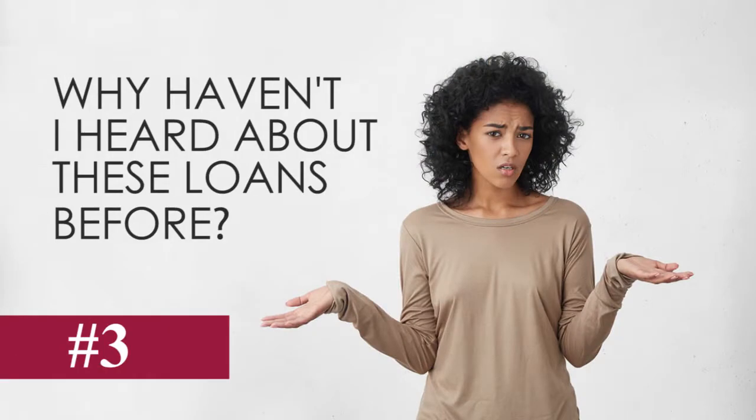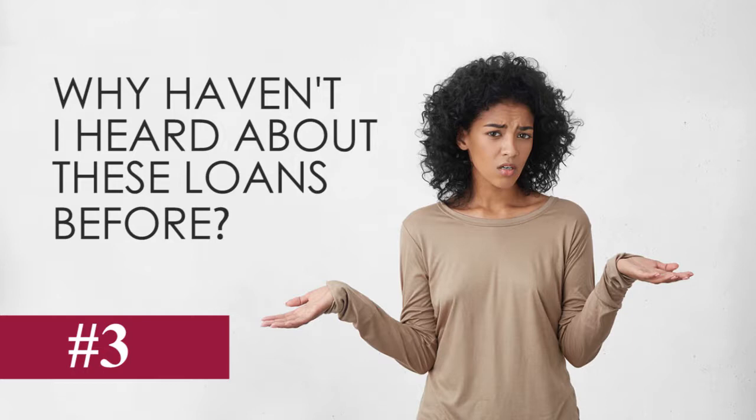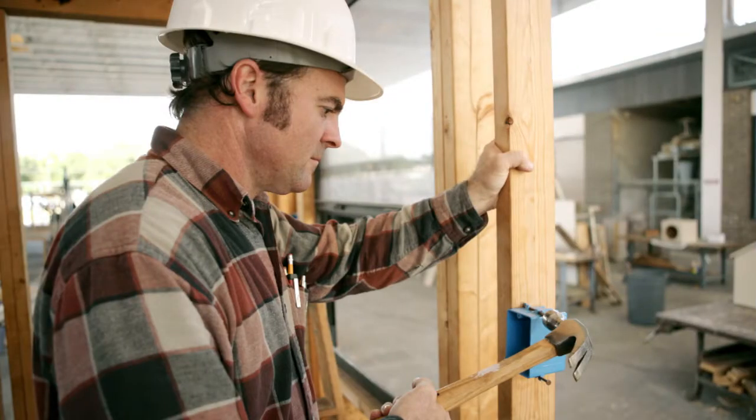Number three, why haven't I heard about these loans before? FHA 203K and conventional home style loans are widely available, but they are a niche mortgage product. So you need a loan officer that knows and is experienced in getting these loans closed, and a real estate agent who understands which properties work best for them and how to get access to resources like great contractors.